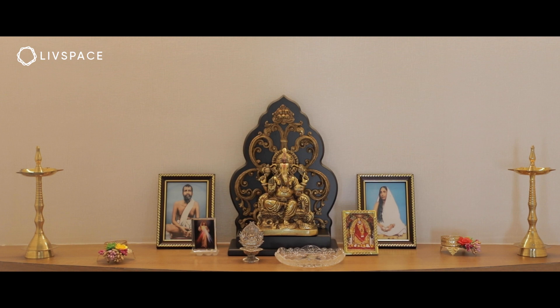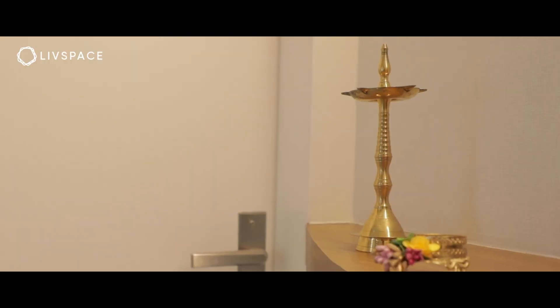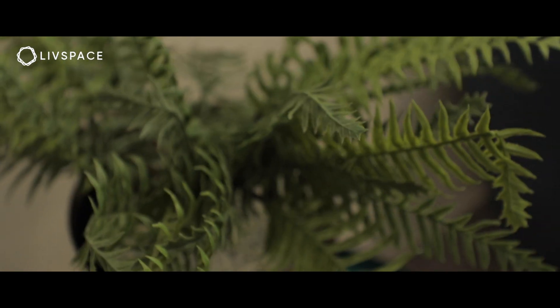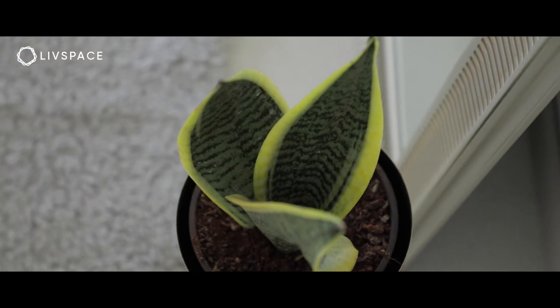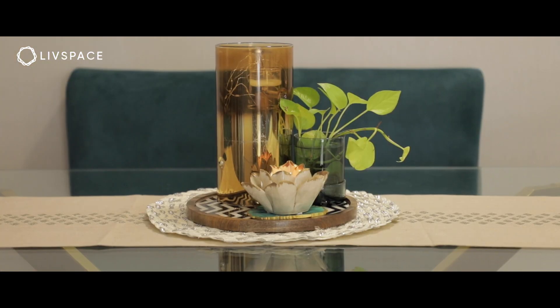Also the ledge — the mandir. Because we live in Mumbai, we cannot have a separate room for a mandir, so we planned to have it somewhere we can see it. We are inclined to have more plants in our house, and that's where they incorporated that element — where it should be placed, how much sunlight can get in, and what type of plants to place. All those ideas were provided by Livespace.